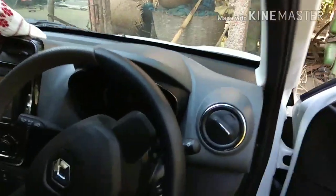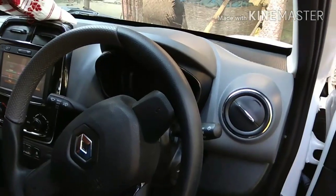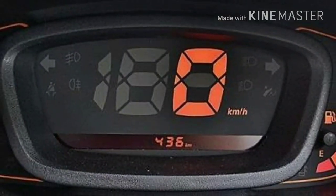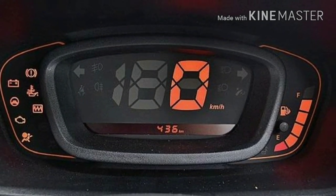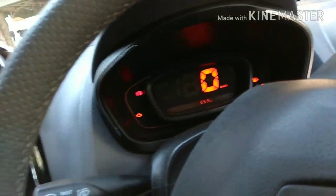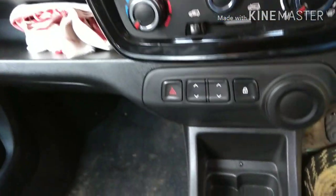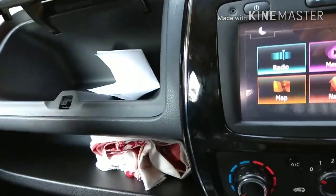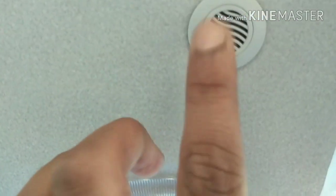The meter is very nice, I will show you. This is the meter. This is an AC fan. Here you can get a charger. This is a glove box. Here you can get a light and a speaker.